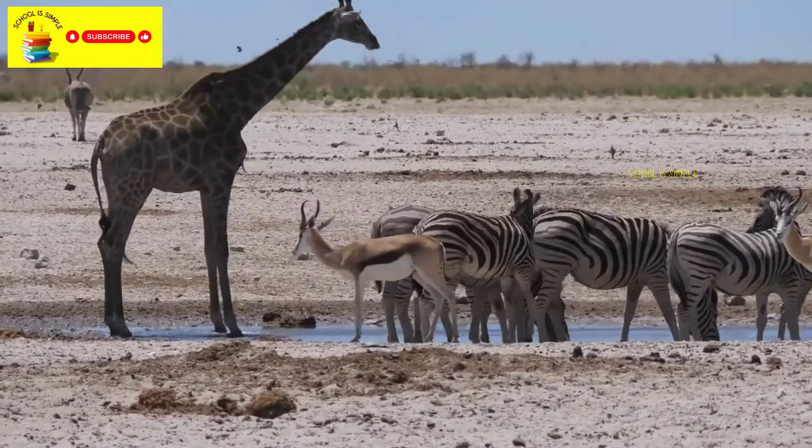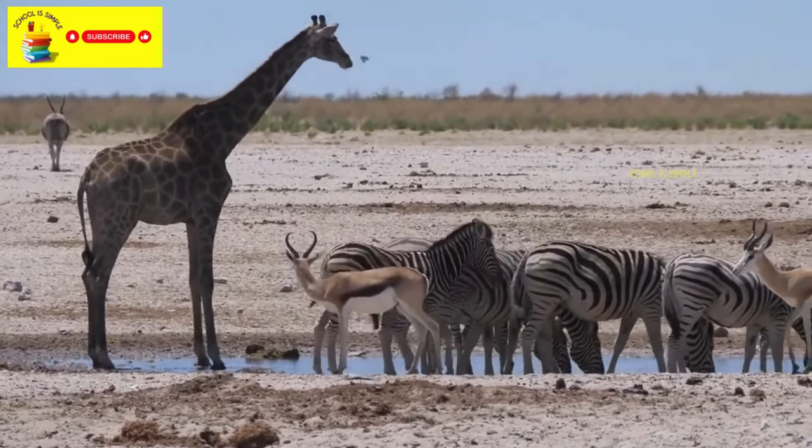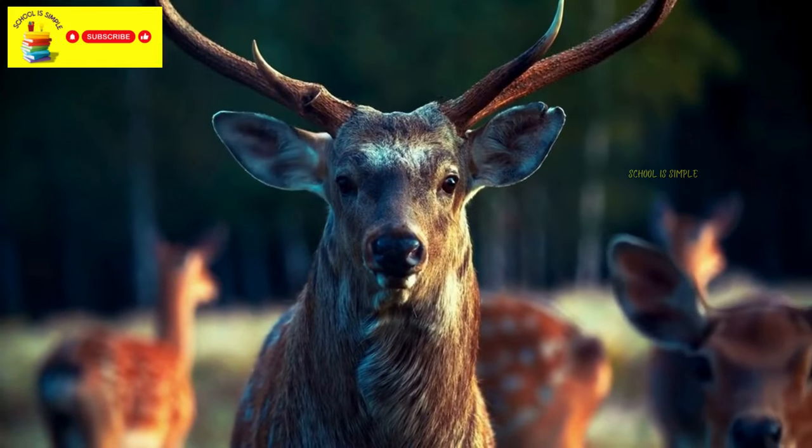All these animals are a vital part of the natural world, and they should be observed from a distance and respected. We should watch these animals from a safe and responsible distance to ensure their safety and well-being.